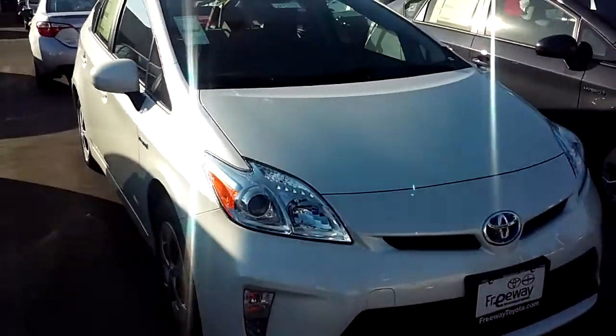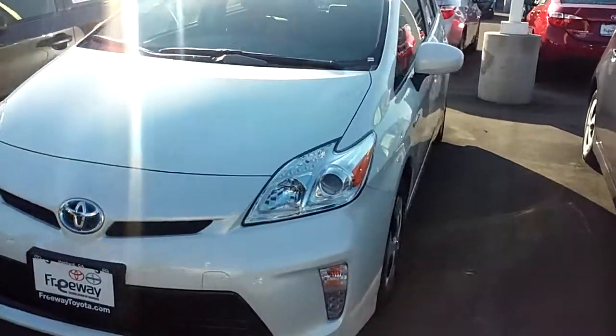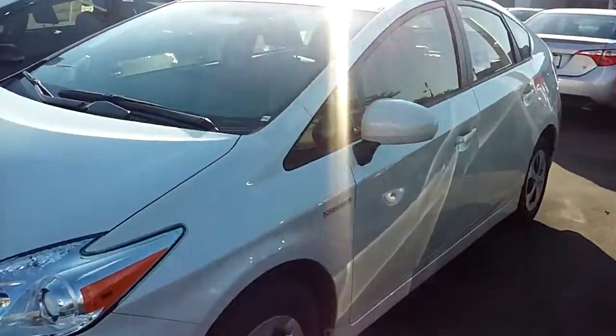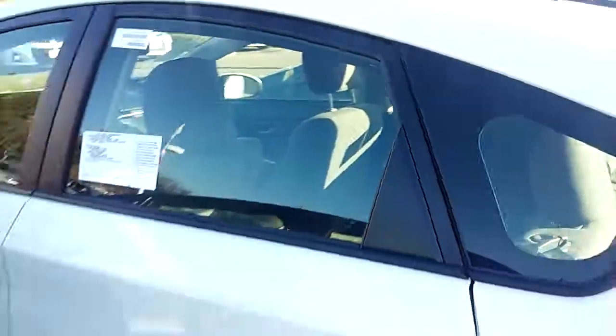This is a 2015 Prius. This is going to give you 50 miles per gallon, which is awesome. Really good for what you want to do, you know, for Uber. It's a lot of gas, it also has a lot of space.